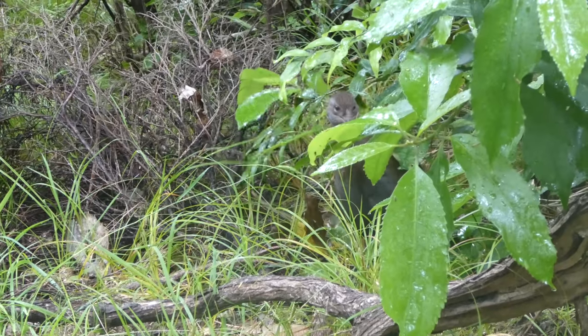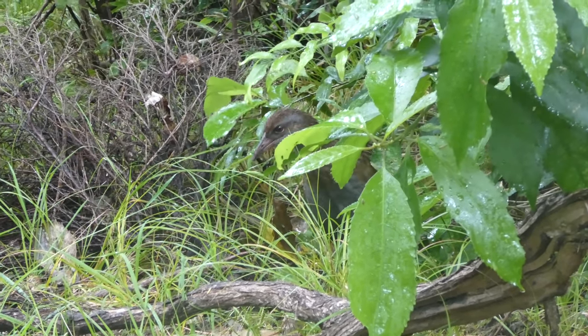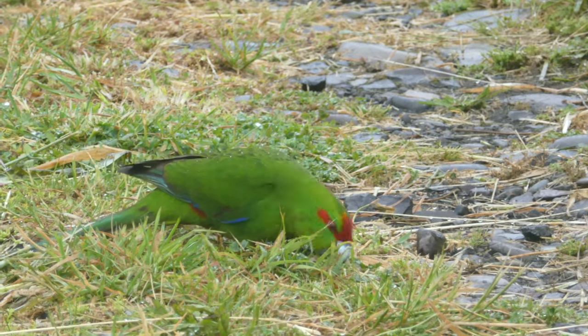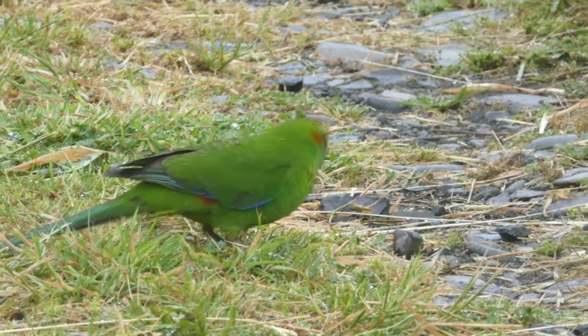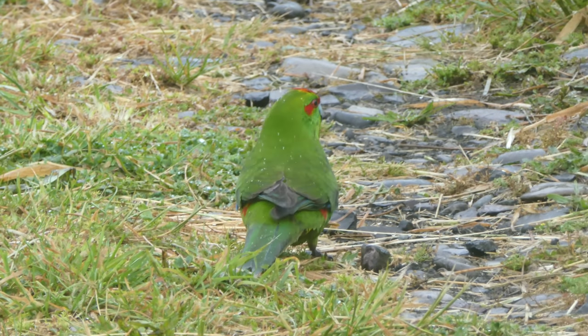That constant inquisitiveness of weka does make me wonder if that could be why they have so quickly learnt to steal food from rucksacks and stuff, because maybe that's just what they're like — genetically wired to continually be searching for things.